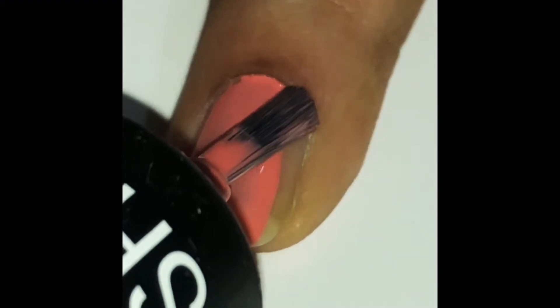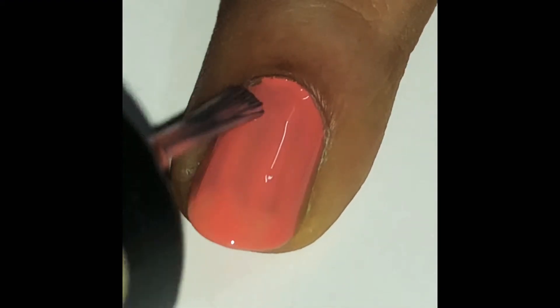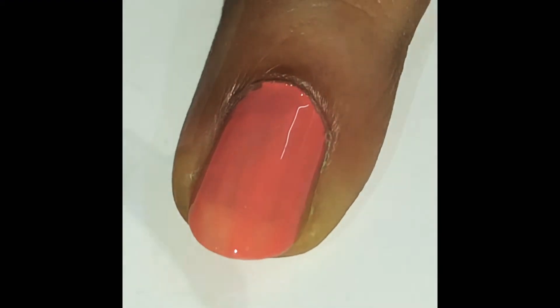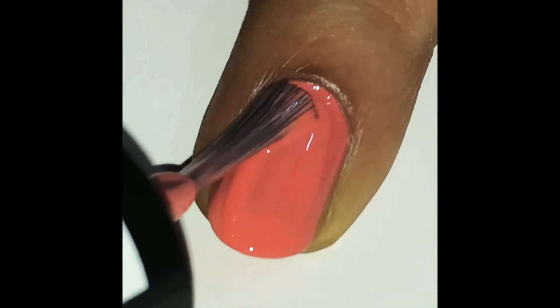Maybelline — where do I start? Two coats to get the opaque finish. Not expensive, suitable to your pockets. It goes on a long way. It does not chip off. I went on for an entire week and it looked just the same, guys.